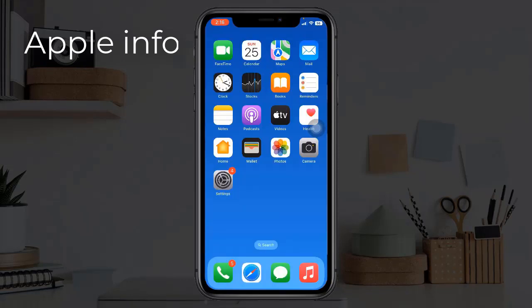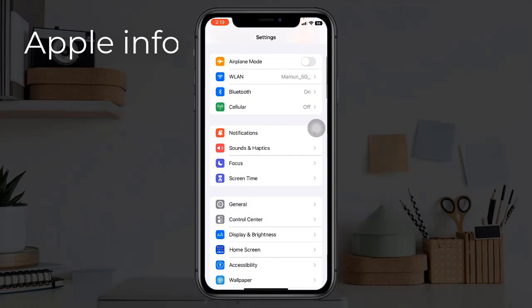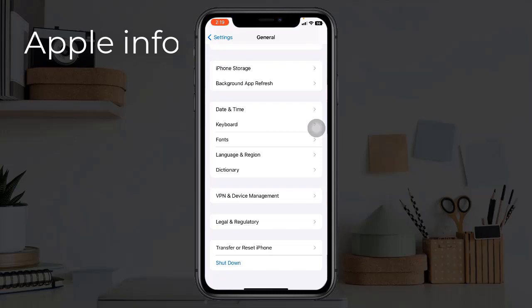Solution 3 is restart your iPhone. To do this, go to the Settings app, then tap on General. At the bottom, tap on Shutdown. Drag the power off slider to the right side.